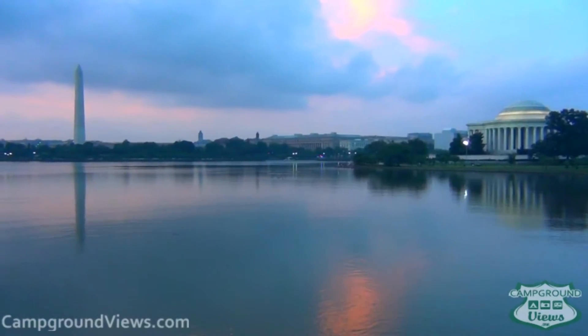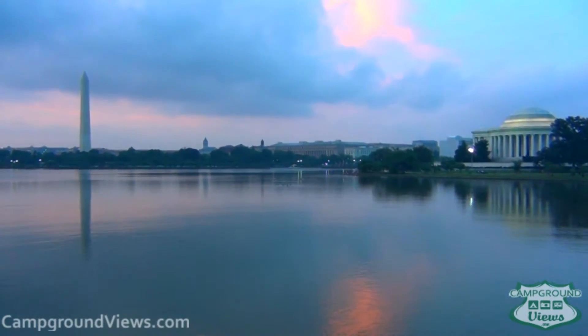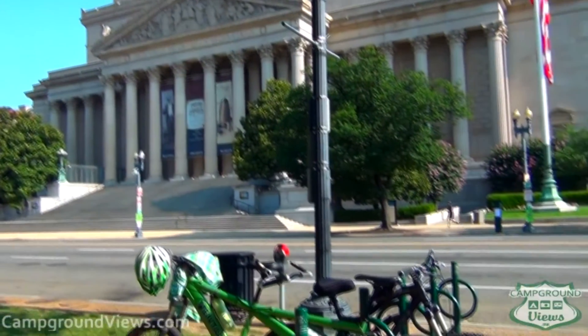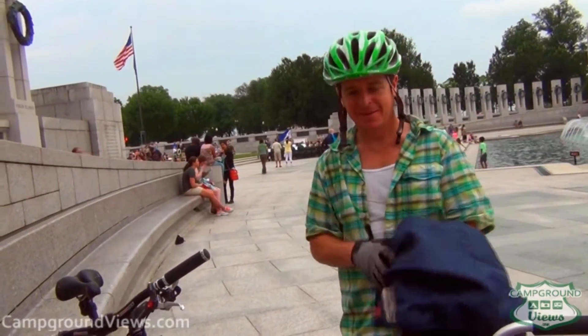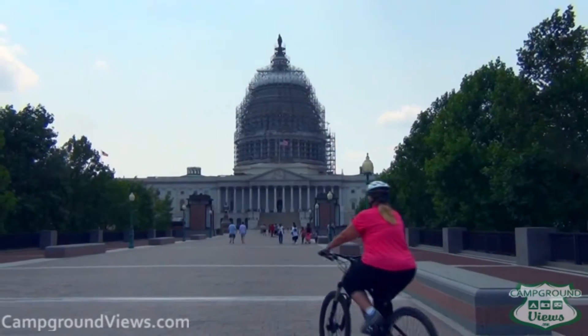Ride the sidewalk and trails right into the National Mall. You have easy access to all the monuments, and there are bike lock locations throughout DC. DC is actually a very bike-friendly community, and you're able to